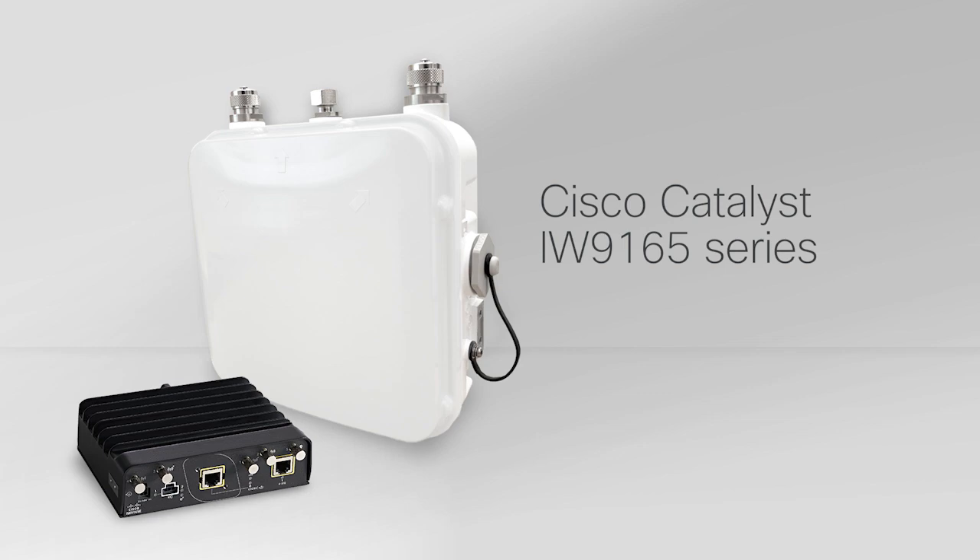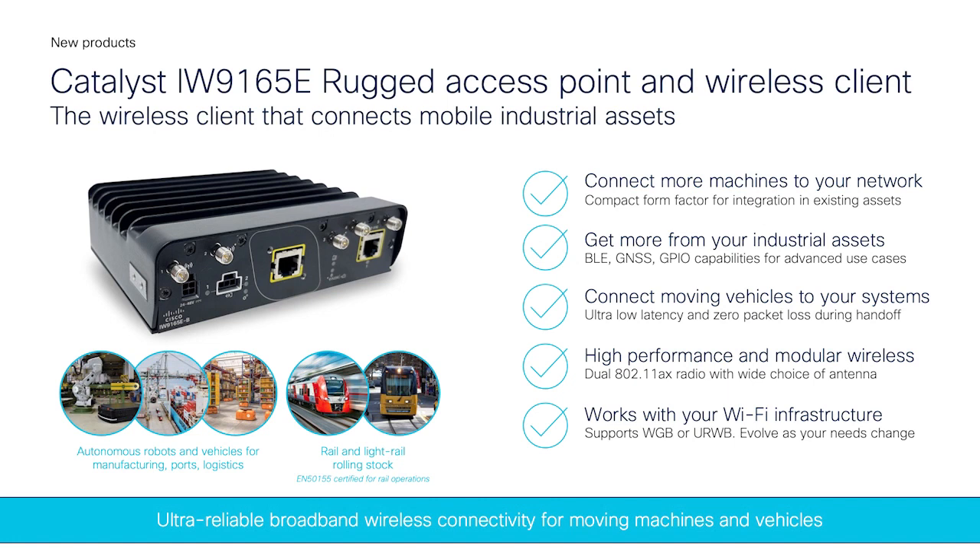The 9165E is Cisco's first dedicated wireless client in the market. It allows customers to connect moving assets wirelessly and reliably. It has a small form factor, is DIN rail mounted, has dual radios, and can be powered with either DC or PoE. Key applications for the 9165E are autonomous robots and vehicles in manufacturing, ports, and logistics. If you're installing it in AGVs, you can connect it back to your Wi-Fi infrastructure. It has a GPIO port so you can turn off the AGVs through the wireless network to save on batteries and turn them on again when needed. It's also certified for rail operations.